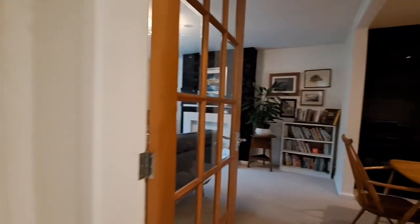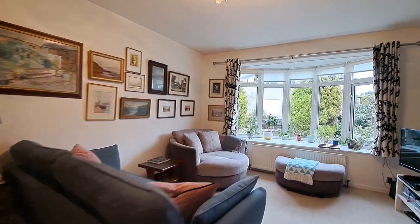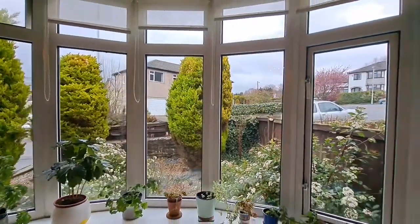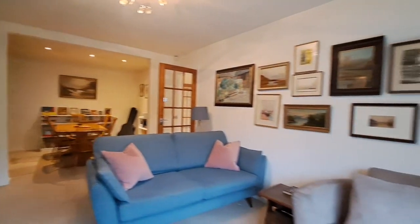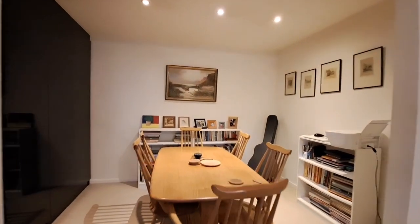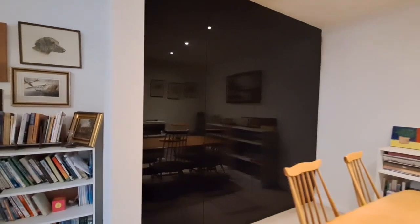I'll take you through into the lounge diner, which is a very nicely proportioned room. Bay window there to the fore, fireplace with inset living flame coal effect gas fire, and the dining space. Again, inset ceiling spotlighting and a range of fitted storage cupboards with a really nice gloss black finish.